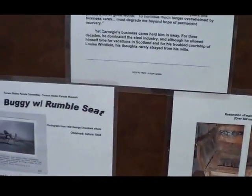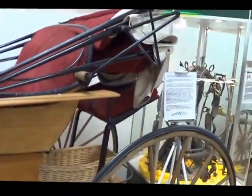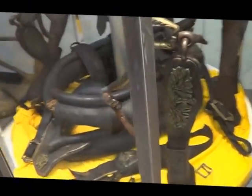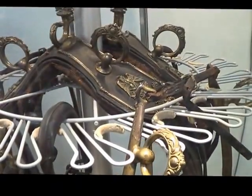This says buggy with rumble seat — that one belongs over there; we're just kind of out of the seat. And this is some of the harness from the Maximilian coach.